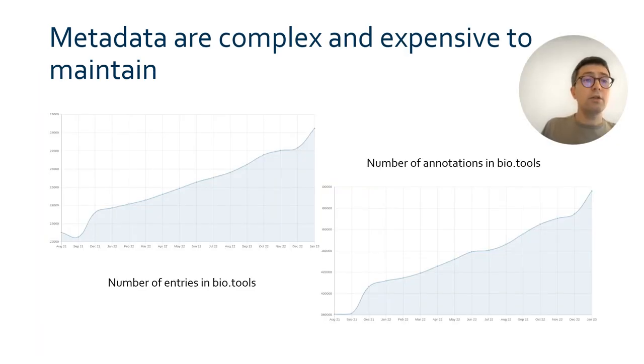As a result of the development of these systems, we end up with a large and ever growing volume of metadata. Over time, the number of available software increases and the metadata for each software are updated, at least because new versions appear. As an illustration of this, you can see here the growth of the number of entries in BioTools, which is now above 29,000.